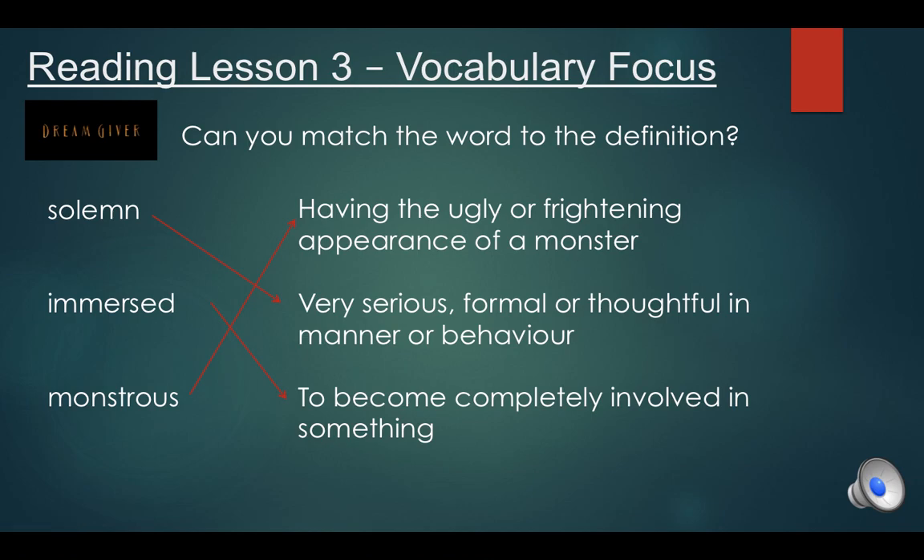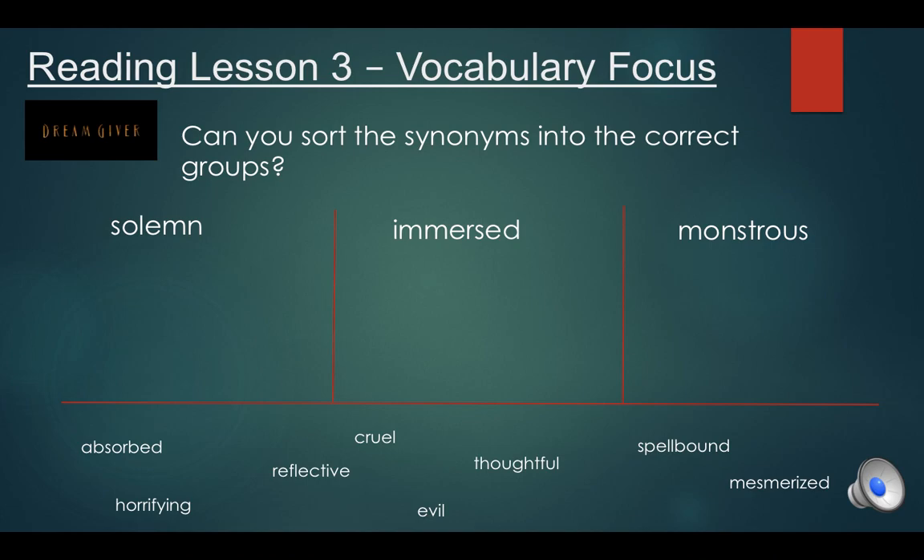Just to keep our focus on these words, for your second task I'd like you to see if you can sort the synonyms into the correct group. Remember, a synonym is a word that means the same as. We've got our words: solemn, immersed, and monstrous. Sort these synonyms into the right groups: absorbed, horrifying, reflective, cruel, evil, thoughtful, spellbound, and mesmerised. Divide your page into three, put each word as a heading, then sort the synonyms. As an extra challenge, can you think of some other synonym words too? Pause the video and give yourself time to write it out.